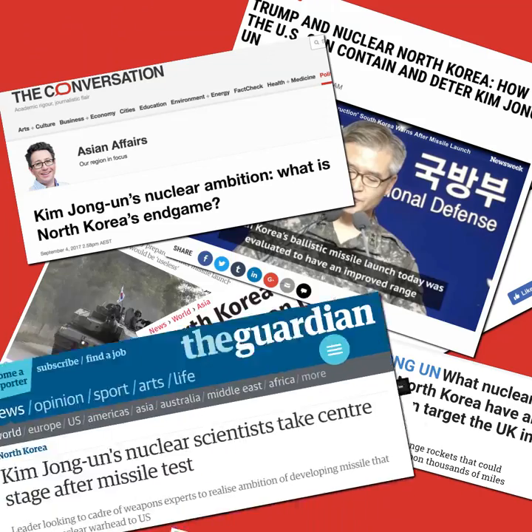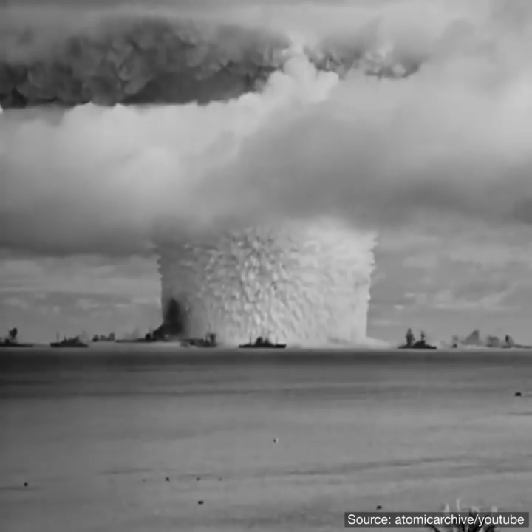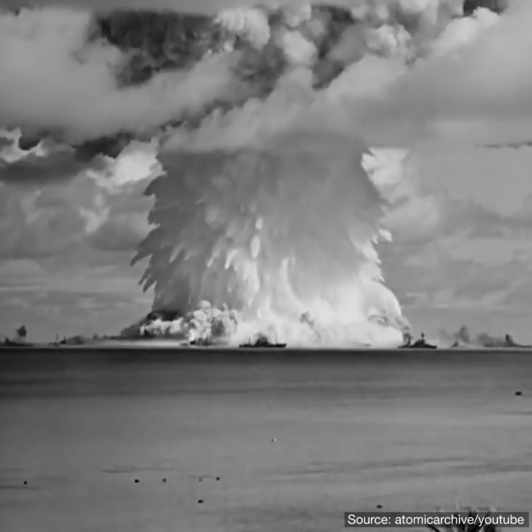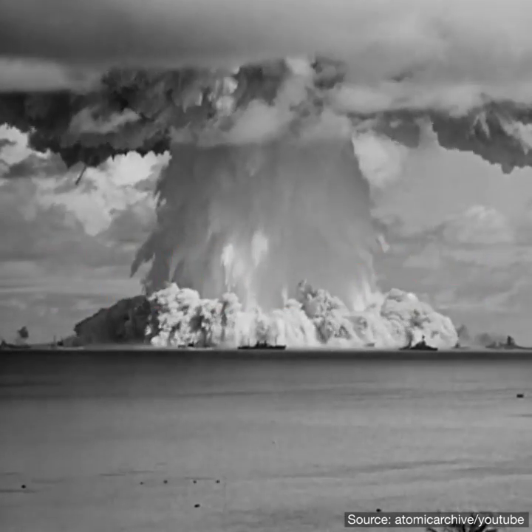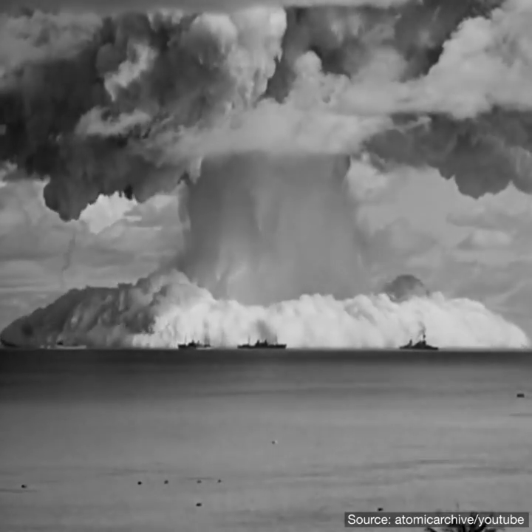Nuclear weapons have been in the news lately, thanks to a few interesting developments. This is probably what you think of when someone says the word nuclear. But despite that huge result, the actual process occurs on a much, much smaller scale.